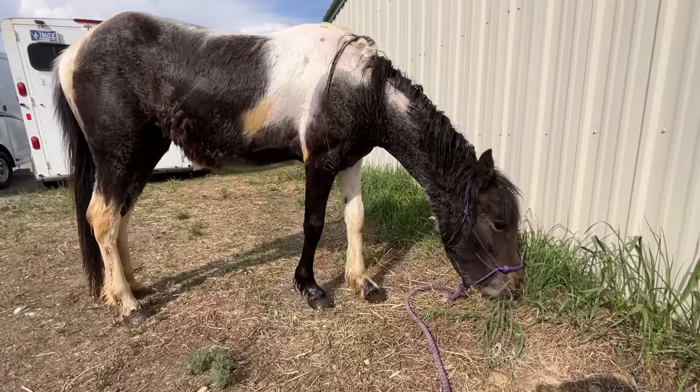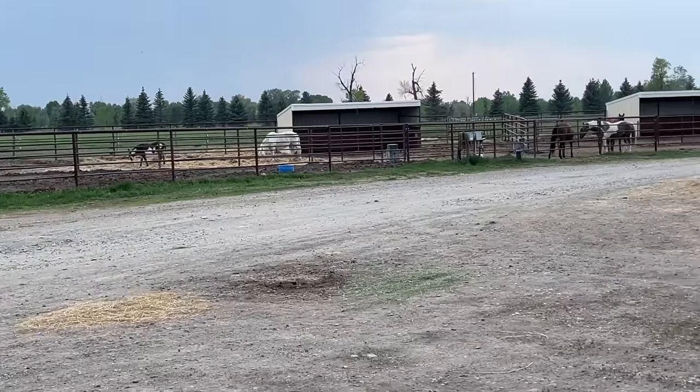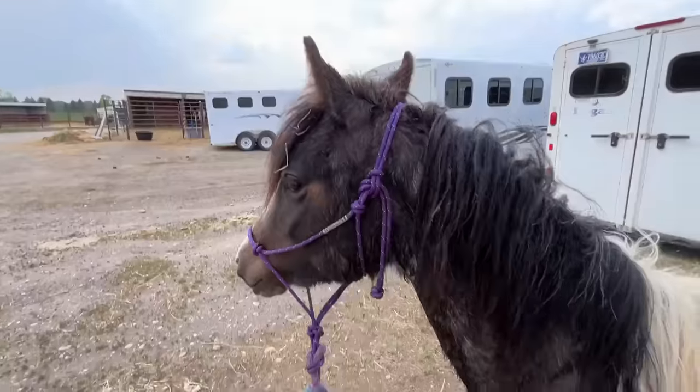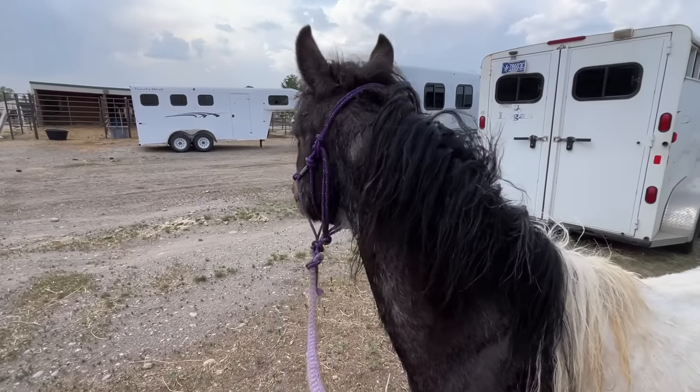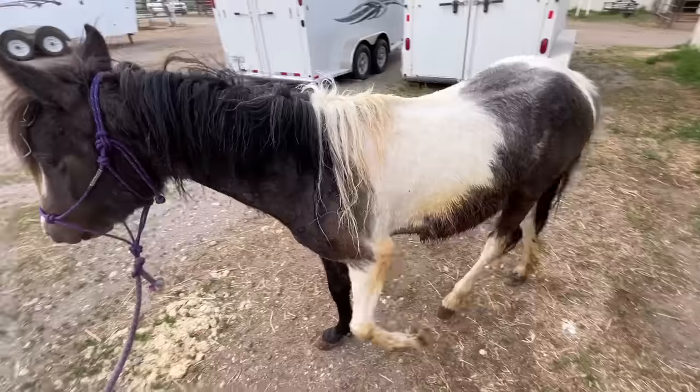This pony has been on this property her whole entire life. She's never been turned out on pasture and she hasn't seen a lot of the world. There she's just looking at a little donkey that was there, so she was pretty excited about everything that was going on outside her little pen.